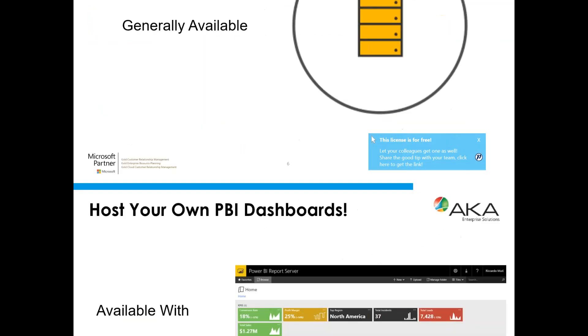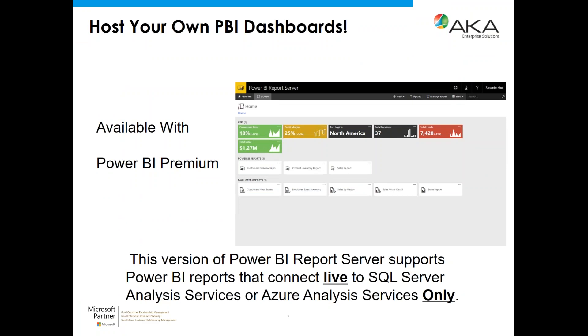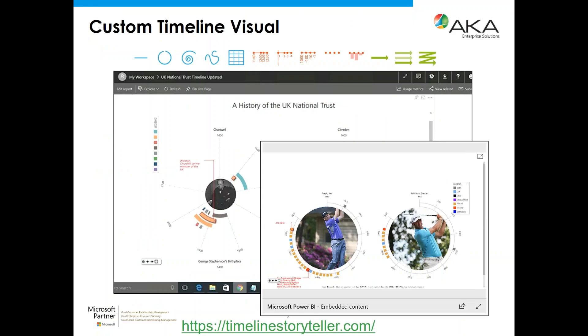One of the big current limitations of the on-premises option — which is being addressed as they continue rolling out features — is that today it only supports a live connection to SQL Server Analysis Services or to Azure Analysis Services. In other words, you can't yet build a dashboard in Power BI Desktop and push it into the Power BI Report Server. This is pre-beta and should be available within the next three months from early June.